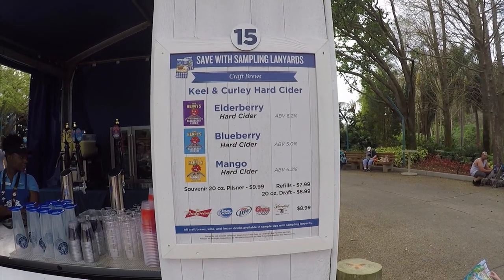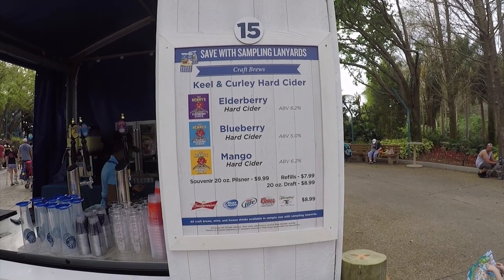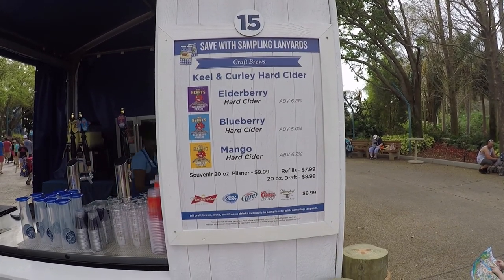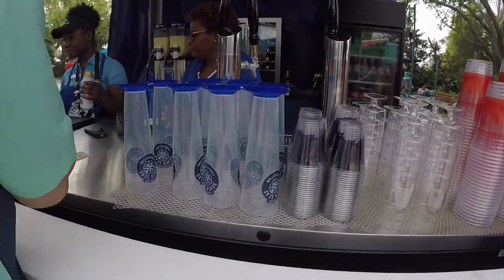Booth 15, here you can get hard ciders — lots of hard ciders: elderberry, blueberry, and mango, along with other drinks as well. You can also get a souvenir glass from the Seven Seas right there.